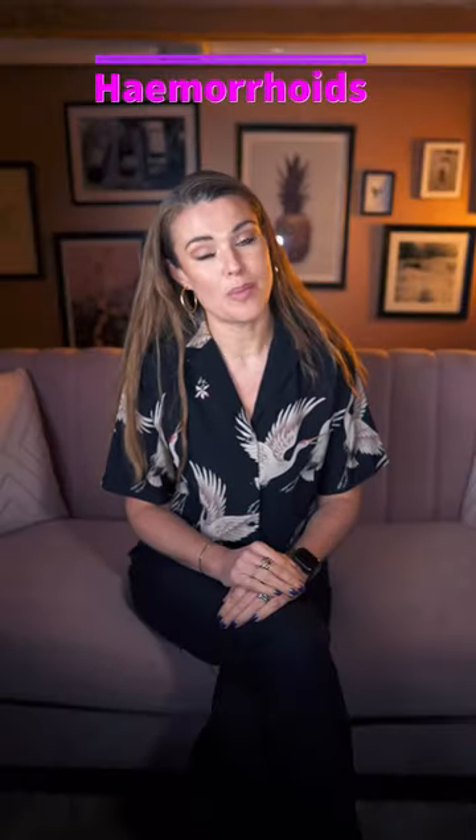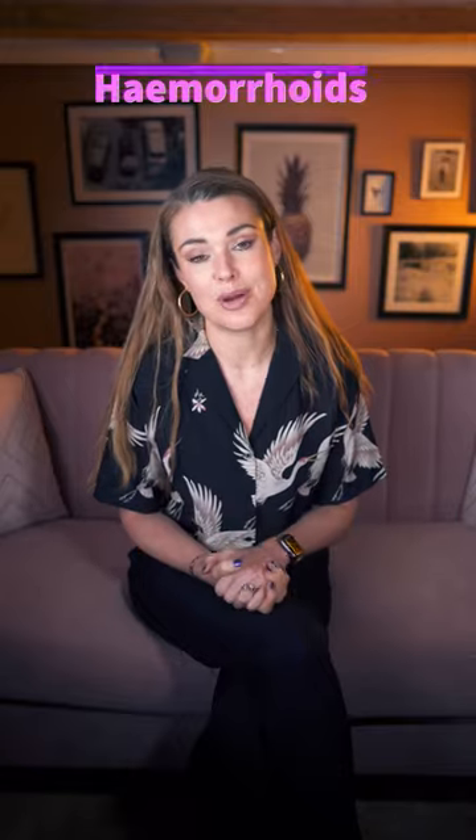And five, if your piles aren't getting any better, then please do make an appointment with your GP surgery, just to make sure there isn't anything else going on. I've got loads more information on my long form video.